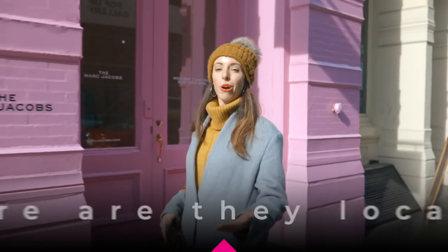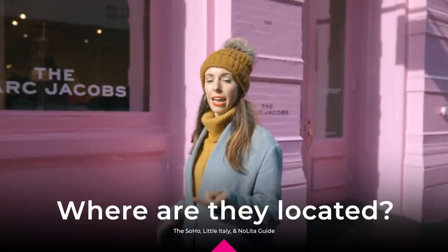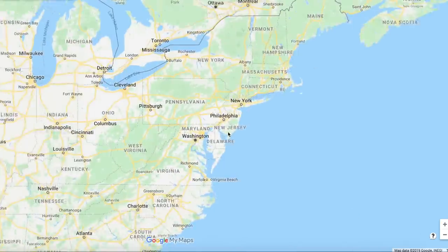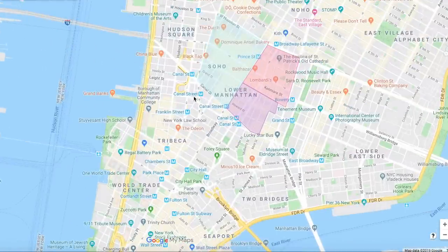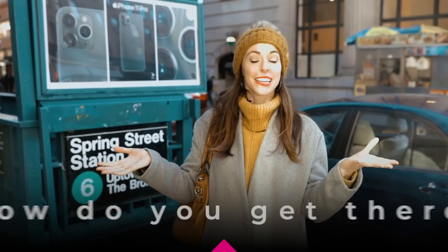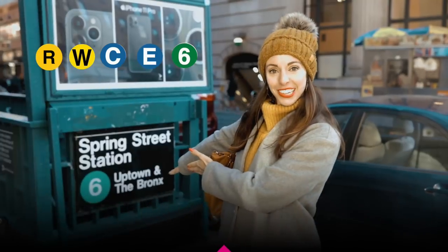So, where are Soho, Nolita, and Little Italy? Well, overall, they're in downtown Manhattan. If you want to know the exact borders, it is south of Greenwich Village and Noho, north of Tribeca and Chinatown, west of the Bowery, and east of Sixth Ave. You can take the R or W to Prince, the C, the E, or the 6 train to Spring Street.